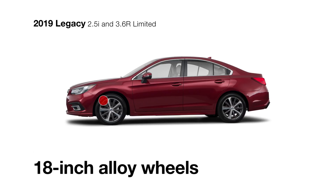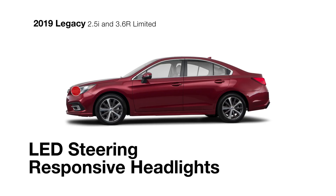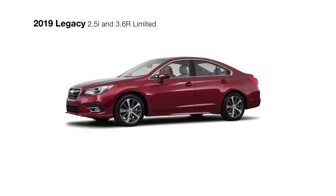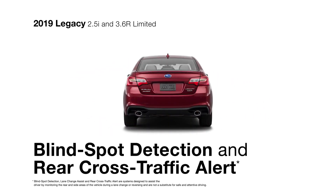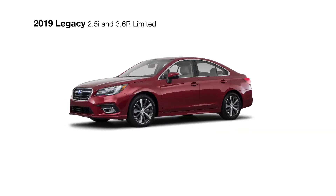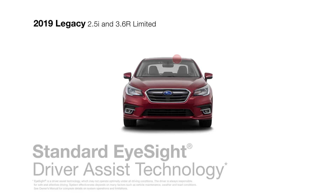Along with stylish 18-inch aluminum alloy wheels, heated side mirrors with integrated turn signals to help clear the frost, and available LED steering-responsive headlights with high-beam assist for better visibility at night. You can count on standard safety features like Blind Spot Detection and Rear Cross-Traffic Alert to bring you added awareness, and standard EyeSight Driver Assist technology to give you more peace of mind.